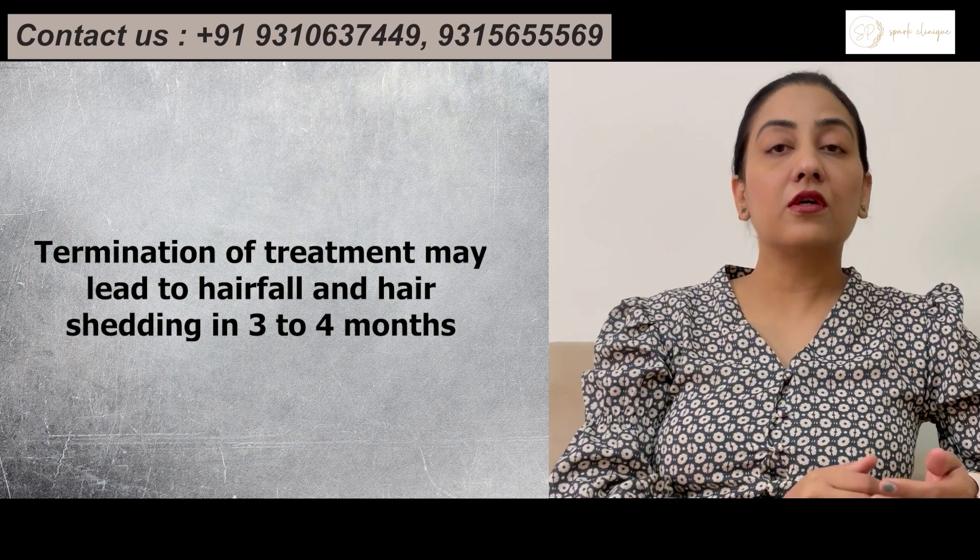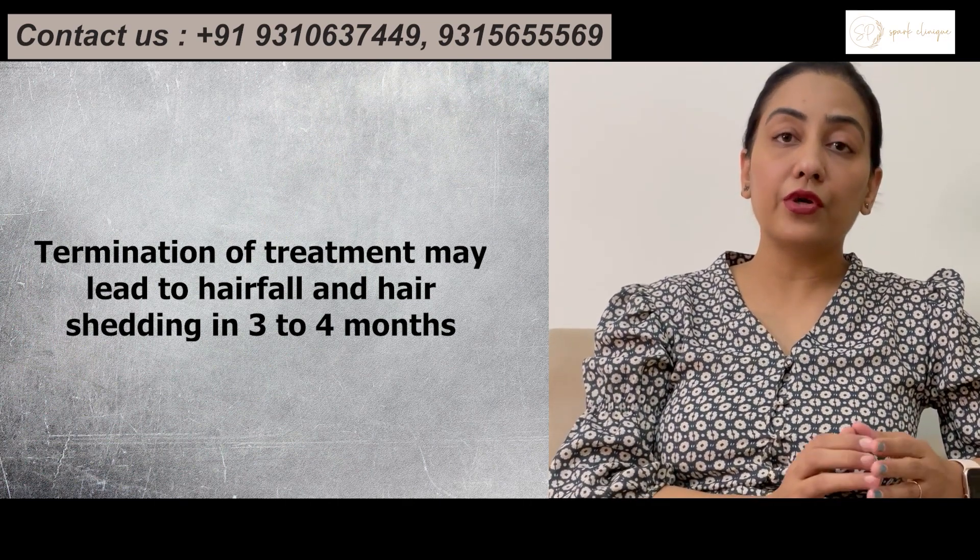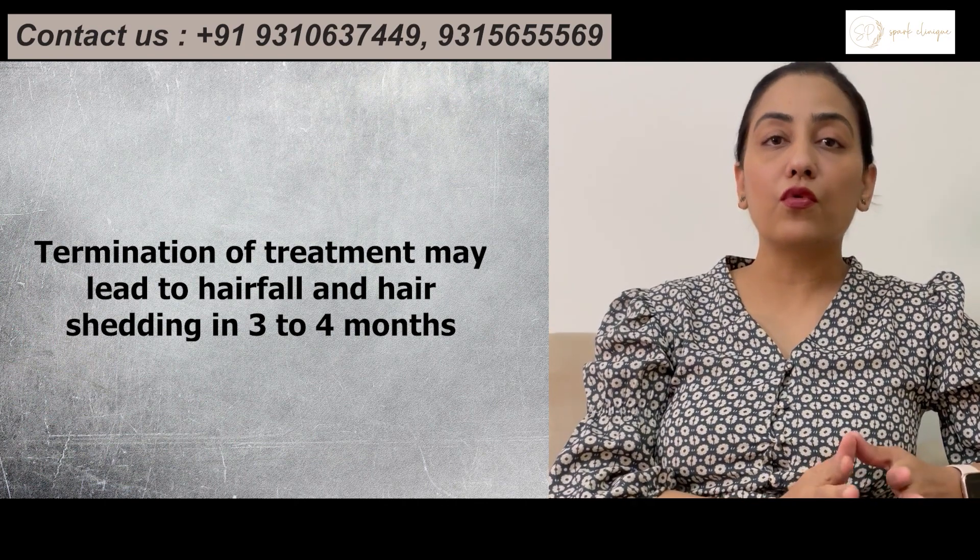It is very important to note that Minoxidil has to be used indefinitely for a long period of time, as termination of the treatment can result in hair fall or hair shedding within 3 to 4 months.